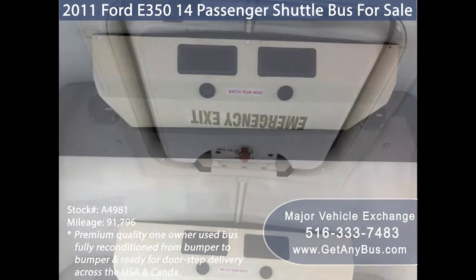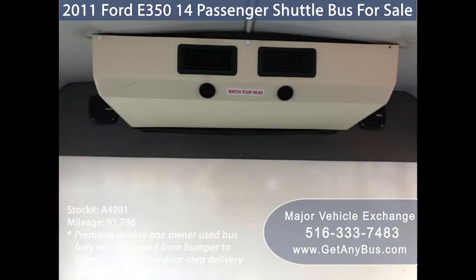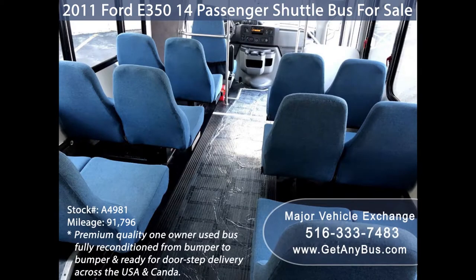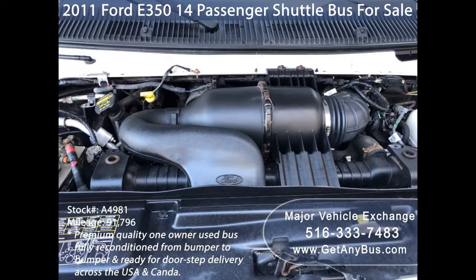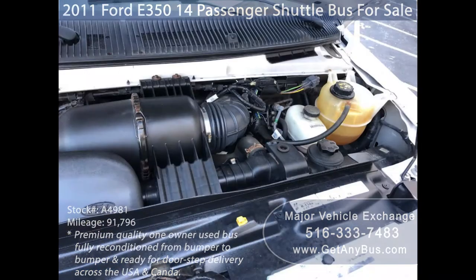This bus is ideal for church groups, adult day care, senior centers, transit shuttle operators, teams, or associations. It is equipped with a reliable and powerful 5.4-liter V8 Triton gas engine, which delivers superb power and performance under load. All electrical and mechanical equipment is in proper working order.